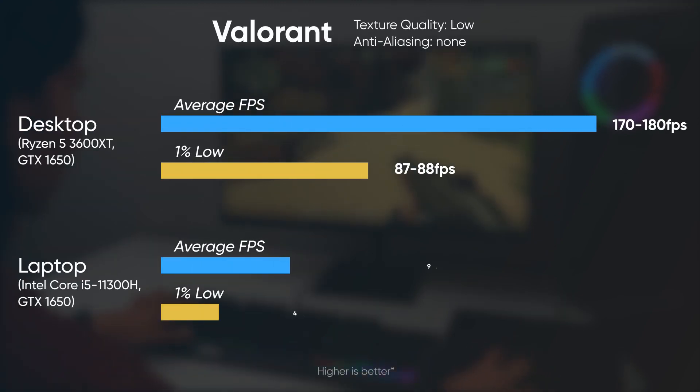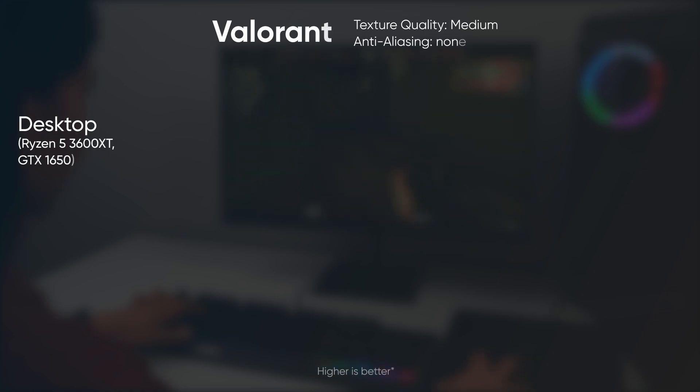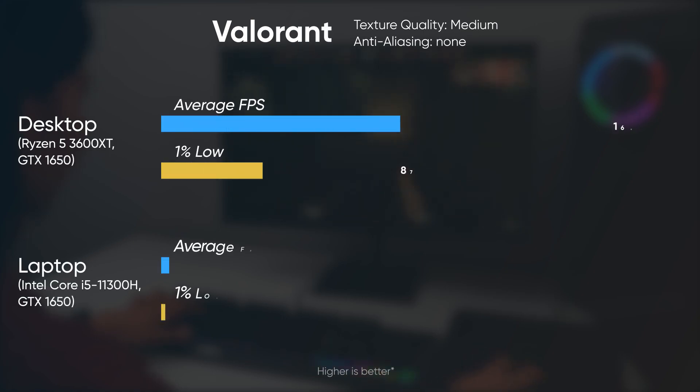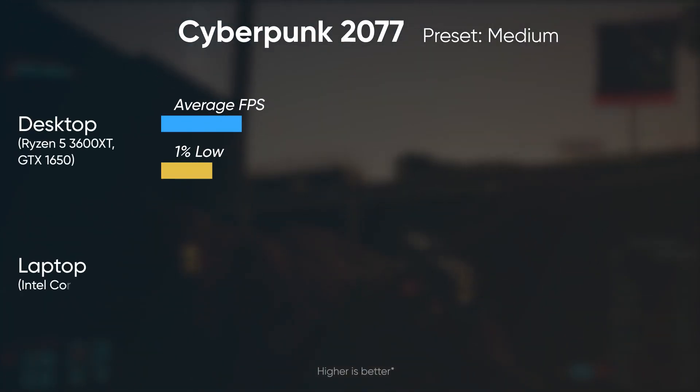The next game that largely relies on CPU is Valorant, and the narrative is kind of the same. The desktop outperforms the laptop by a wide margin, reaching a frame rate of 160 to 170 fps on medium settings compared to 80 to 85 fps on the laptop. The winning margin holds even when looking at 1% lows, showing better stability with the desktop.